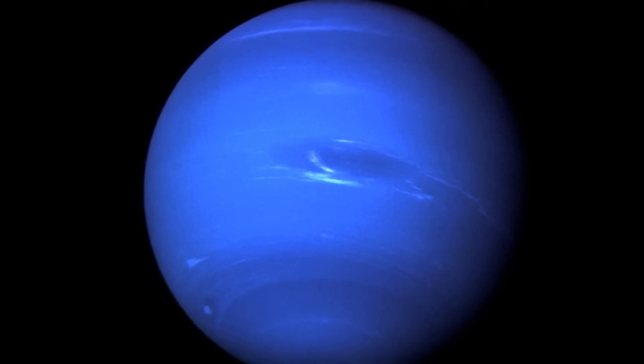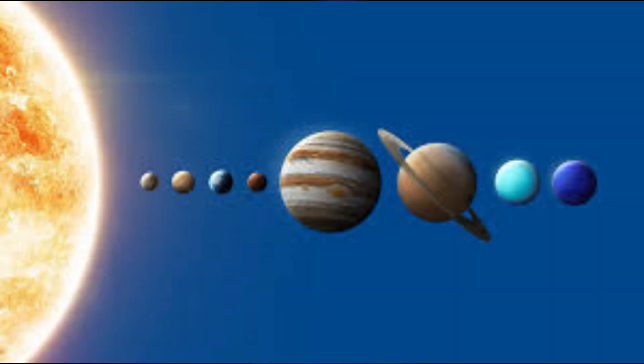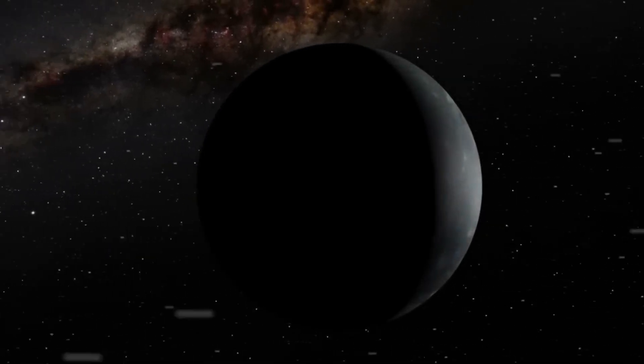That leaves us with eight official planets in our solar system: Mercury, Venus, Earth, Mars, Jupiter, Saturn, Uranus, and Neptune. I hope you enjoyed exploring the solar system with us today. Goodbye till next time, and don't forget to subscribe to us.